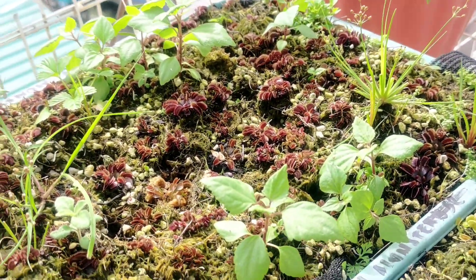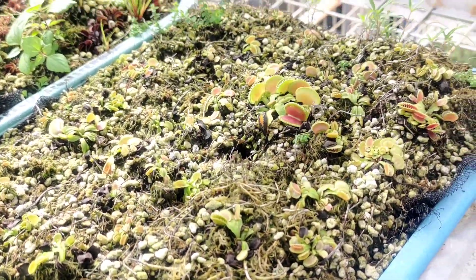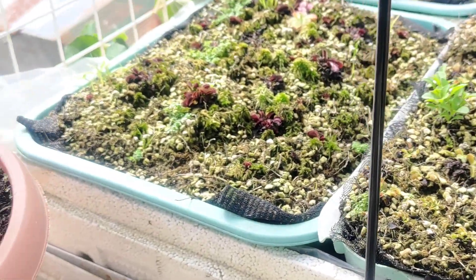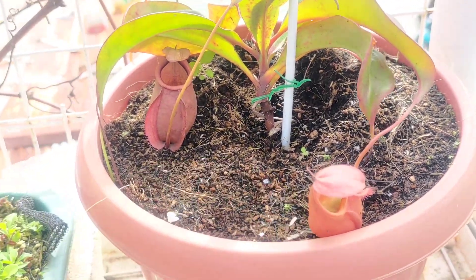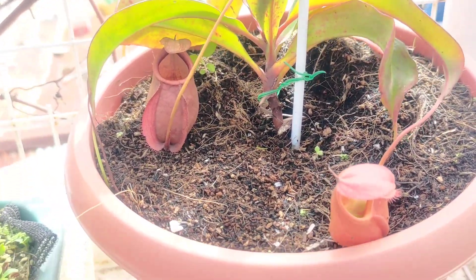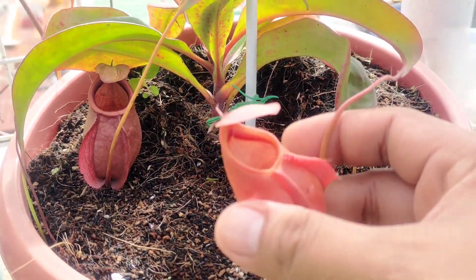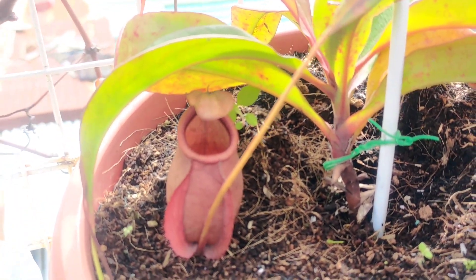This is the Maroon Monster that we rescued last time — it had a lot of pests but now it's driving back to its original health. Hopefully you watched the video about the submerging method because that really helps in situations where you have a lot of pests on a big planter with a lot of Venus flytraps.